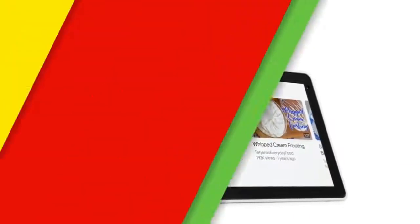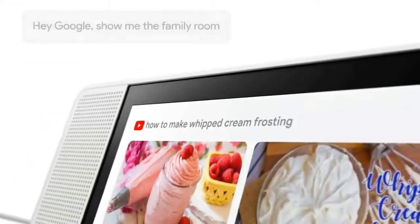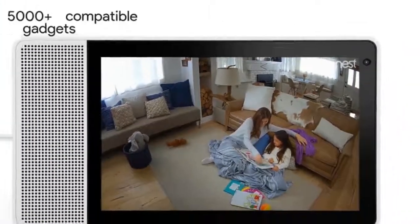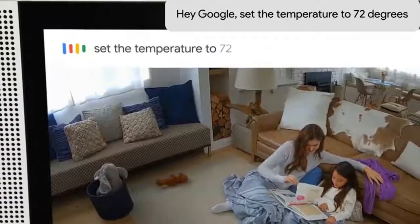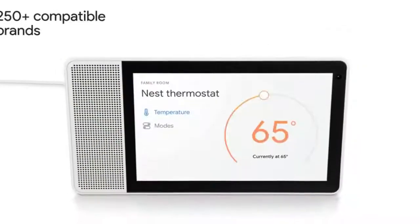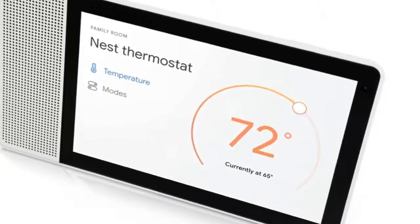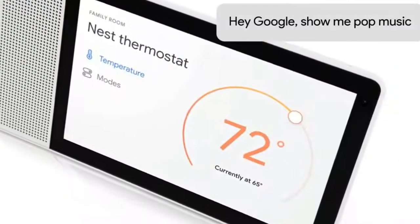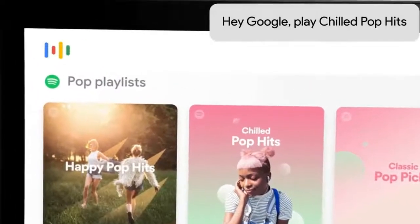If you have a YouTube TV membership, you can enjoy live or recorded TV in your library — no remote control necessary. The next time you want to turn on the game, you can say, "Hey Google, watch ESPN" to start streaming. Many other popular video services are supported too, including HBO Now, Google Play Movies and TV, and Crackle.